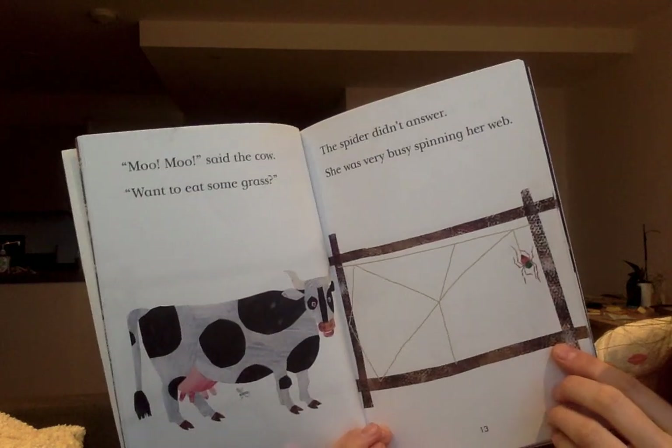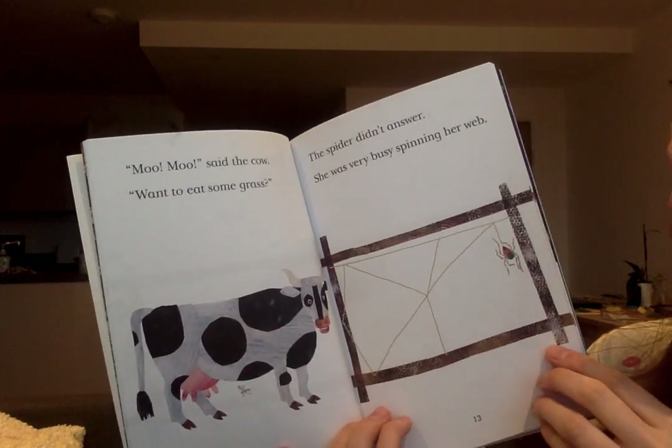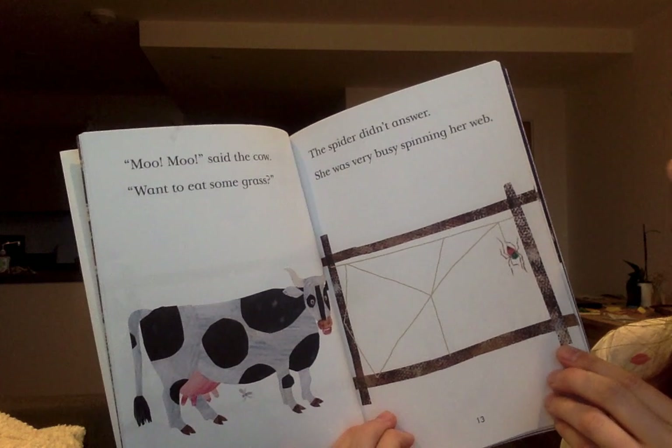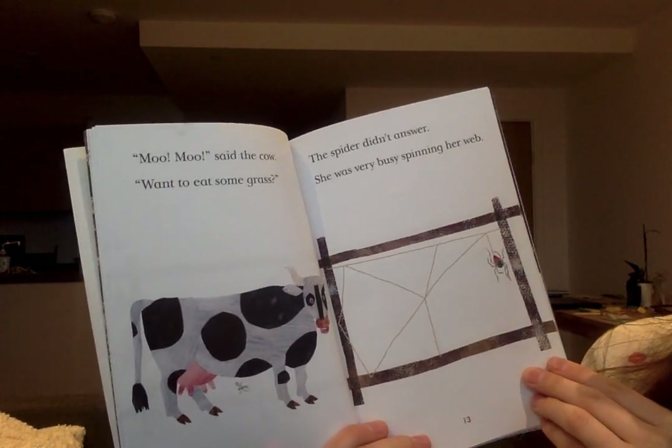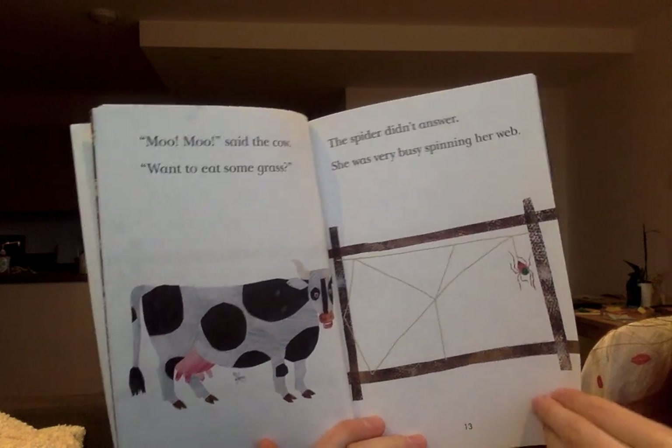'Moo, moo,' said the cow. 'Want to eat some grass?' The spider didn't answer. She was very busy spinning her web.